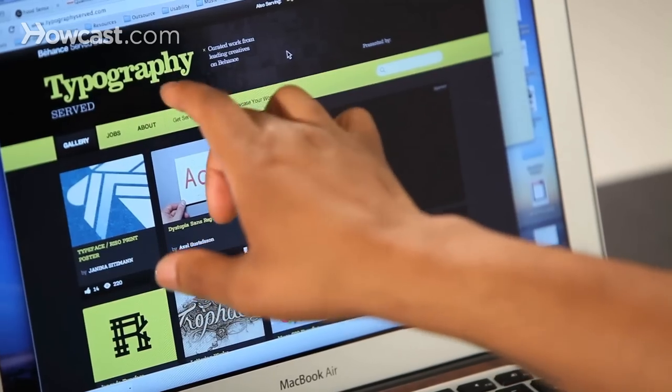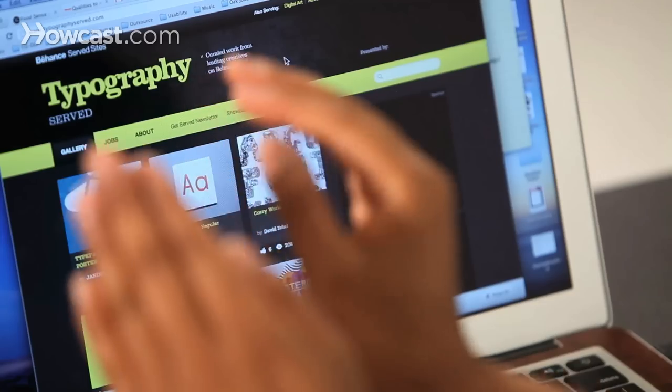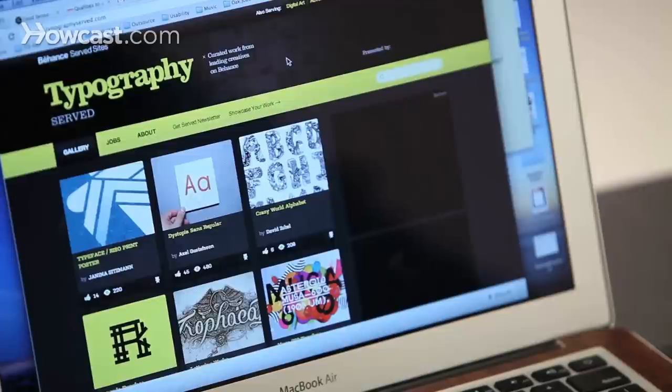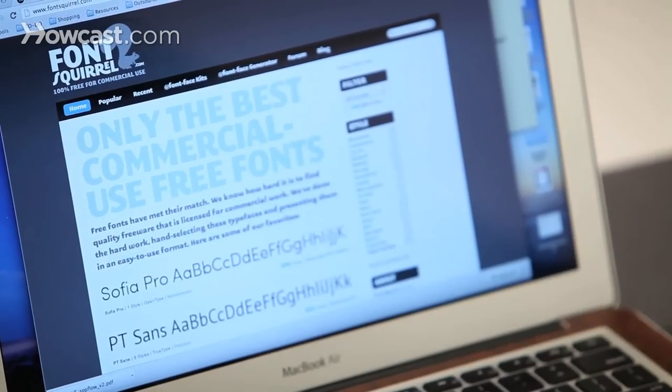A serif is a font that usually has like the tail. As you'll see here with the P — it's not just straight down, or with the H — it has the little curves and flares in them, whereas a sans serif doesn't have that. It's more so just something like this, a font where you don't see the little tails on the T. So it's good to know when you're trying to do a message which font best speaks to that character.